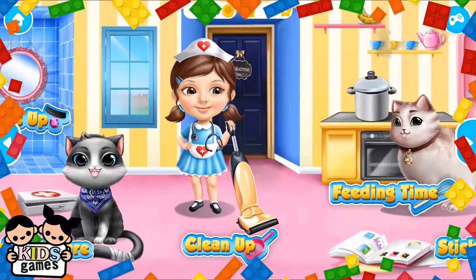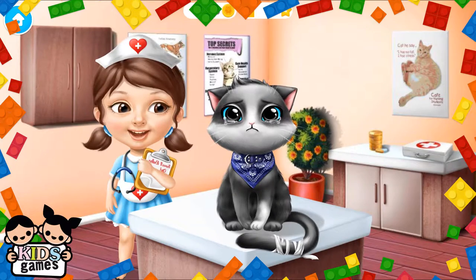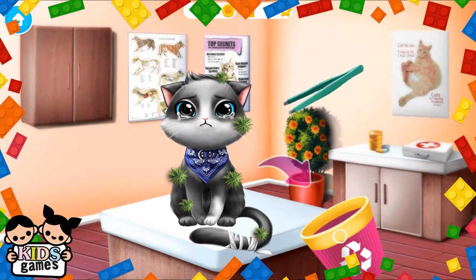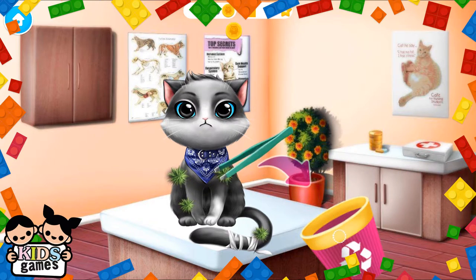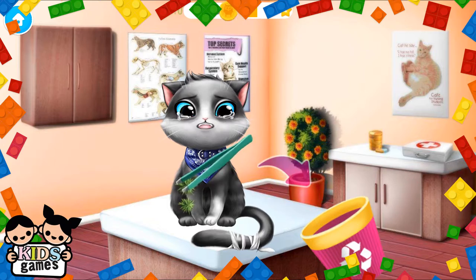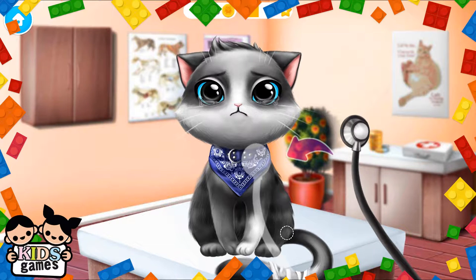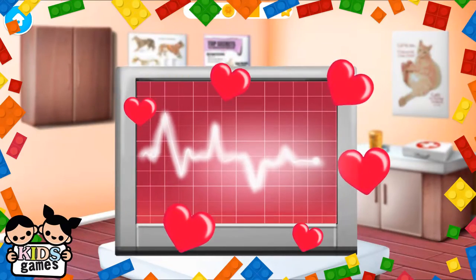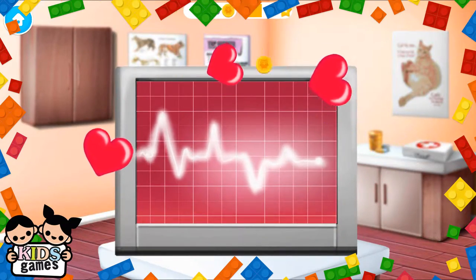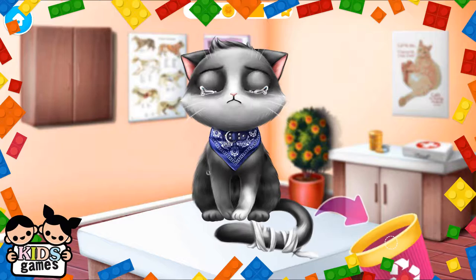Welcome to the shelter. Oliver broke his tail. Help me to treat it. Meow. First, let's remove these thorns from his coat. Now let's listen to his heart. Sounds perfect! Collect the flying hearts. Remove the old bandage. Meow.